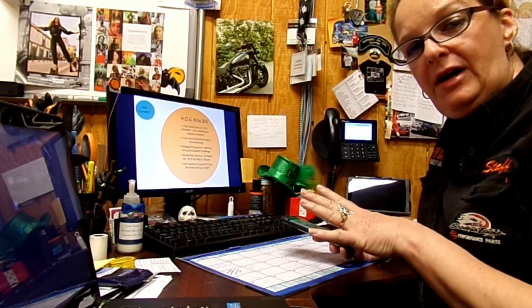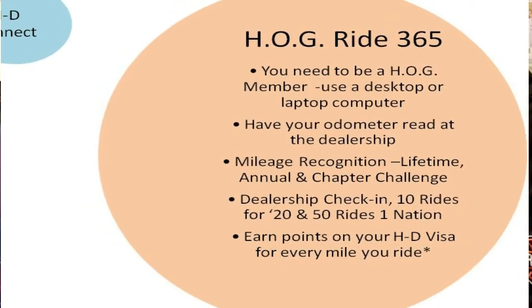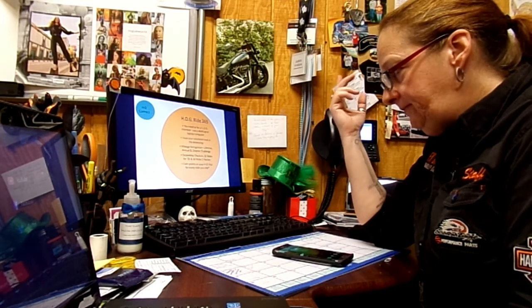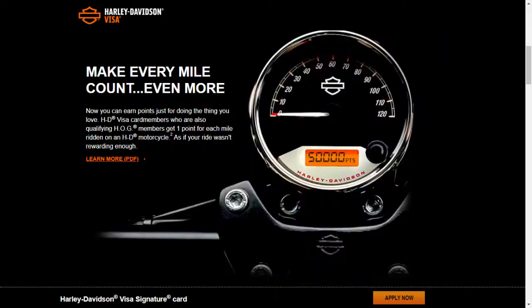On the other side, you've got the Hog Ride365 Challenge. That is something that you need to be a Hog member to do. You need to have your odometer read by someone like me at your Harley-Davidson dealership. You get mileage recognition for lifetime, annual, and chapter challenges. You get the Ride Challenges, the dealership check-in, the 10 rides for 20, and the 50 rides one nation. And last but not least, if you're also an HD Visa card holder, you get points for every mile that you ride, up to 50,000 miles in a year.